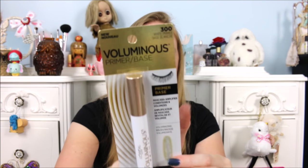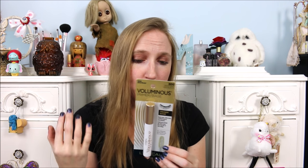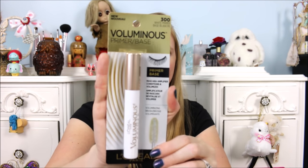Next we have the Voluminous Primer by L'Oreal. This is also a full-sized product and it's a primer base for your mascara. I don't typically use a primer for my mascara, but now that I have a tube I will definitely try it out. It says it amplifies, conditions, and volumizes. I like that it's full-sized — it definitely makes you feel like you're getting your money's worth out of your box.